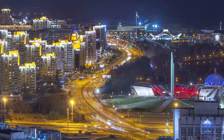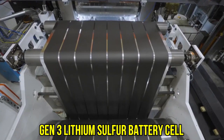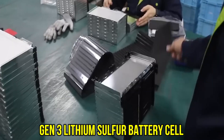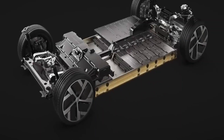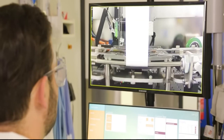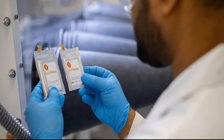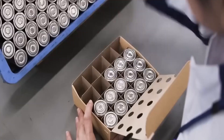Hot on the heels of this exciting revelation is the resounding success of their Gen 3 lithium-sulfur battery cell. This innovation has achieved a staggering 45% improvement in volumetric energy density, reaching an astounding 540 watt-hours. Moreover, the gravimetric energy density has surged over 400 watt-hours per kilogram, marking a remarkable feat of engineering prowess.